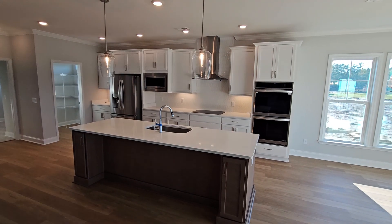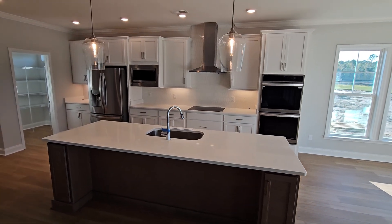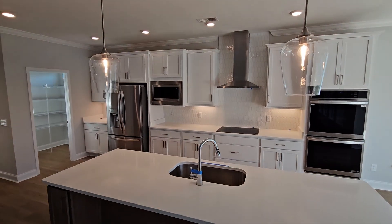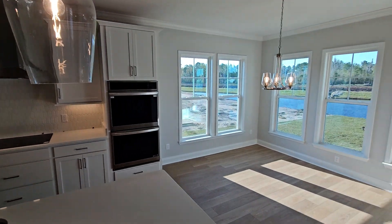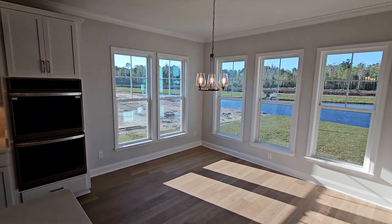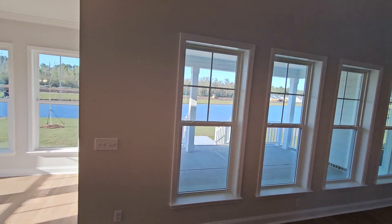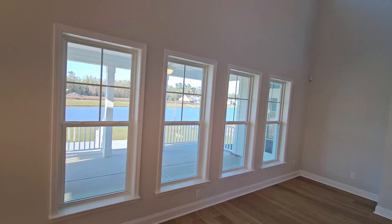This one has the gourmet kitchen package with double ovens, drop-in cooktop, canopy hood vent, and a French door refrigerator with the microwave built in. There's a nice open eating area — a breakfast area. This one's on a lagoon view as you can see in the back, off of the covered porch — I'll get to that in just a second.